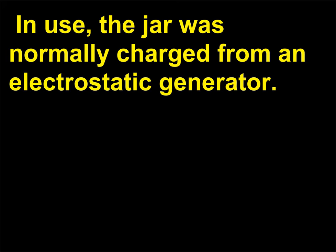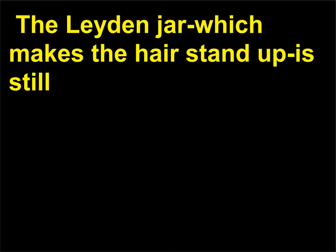In use, the jar was normally charged from an electrostatic generator. The Leiden jar, which makes the hair stand up, is still used for classroom demonstrations of static electricity.